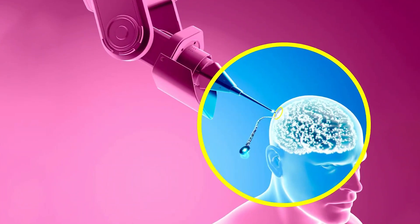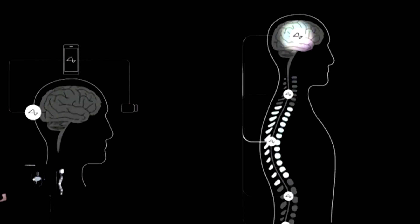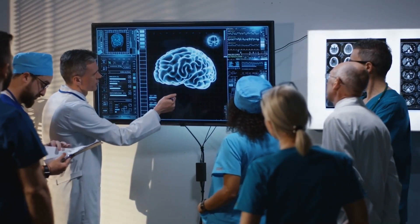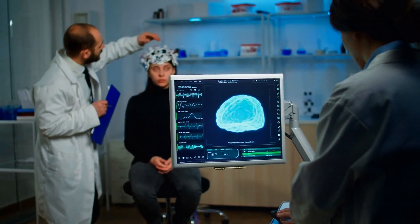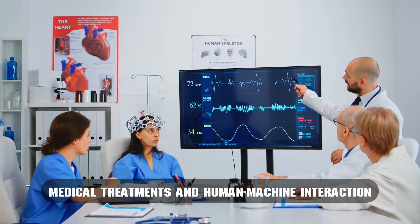Neuralink's system involves the implantation of tiny electrodes into the brain. These electrodes, finer than a human hair, are strategically placed to pick up electrical signals from individual neurons. Once these signals are captured, they are transmitted to a computer for decoding and interpretation. This intricate connection between the brain and technology opens up a realm of possibilities for medical treatments and human-machine interaction.